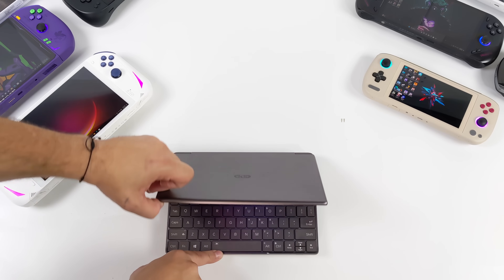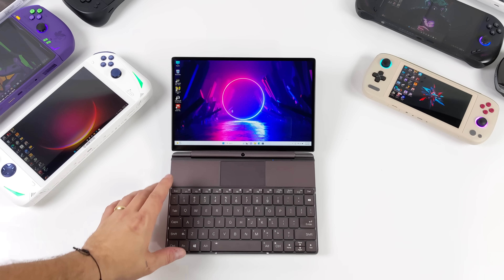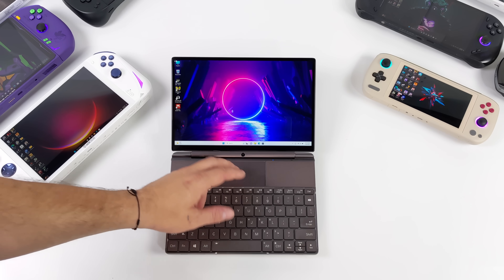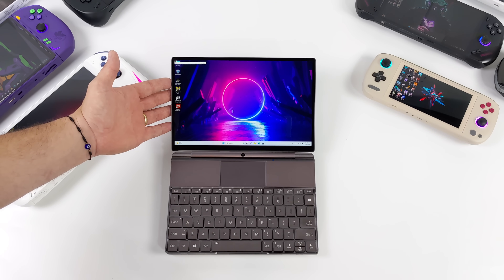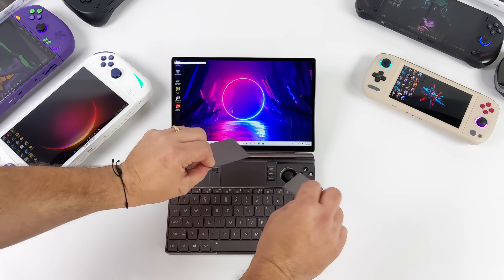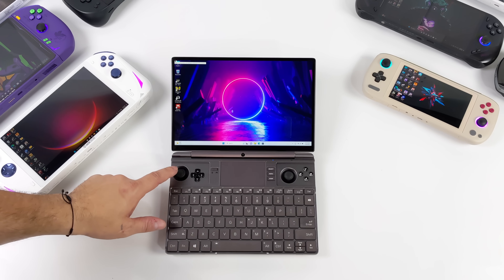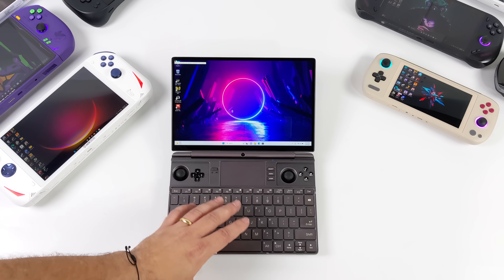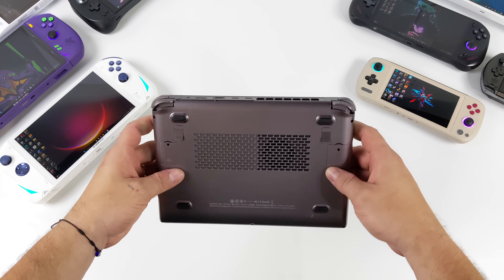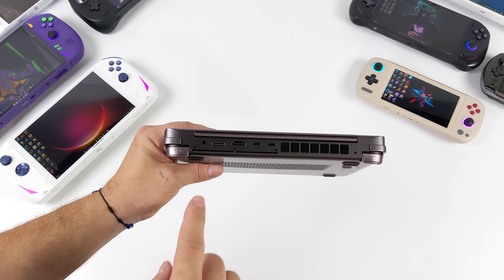First on the list we've got the 2023 GPD WinMax 2. I personally really like this little laptop-slash-handheld hybrid - really nice built-in keyboard, multi-touch trackpad, and a 10.1 inch IPS display. Some people don't exactly call it a handheld, but given the built-in controls that slide into the back of the unit, dual analog sticks, a Vita D-pad which feels really great, and two mappable buttons around back, I still consider it one.